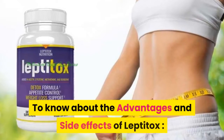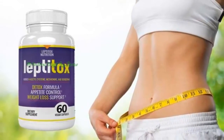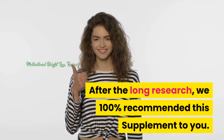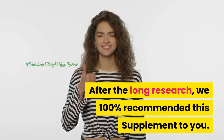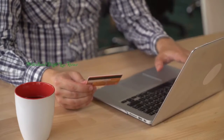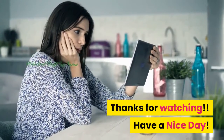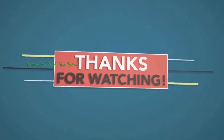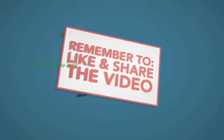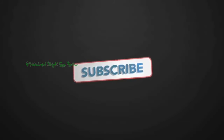To know about the advantages and side effects of Leptotox, I have attached a video link in the description. After long research, we 100% recommend this supplement to you. Before you want to purchase this supplement, please visit the discount link below in the description. Thanks for watching. Have a nice day. We'll see you next time.